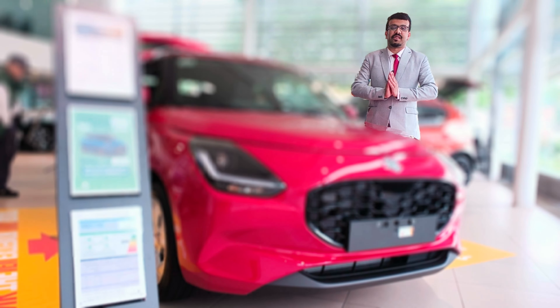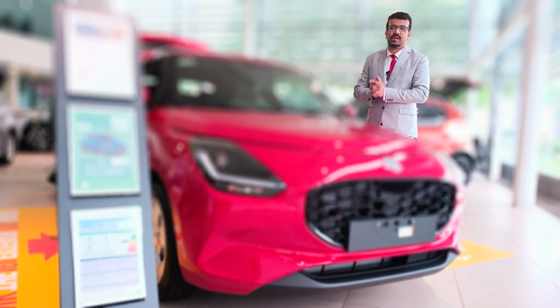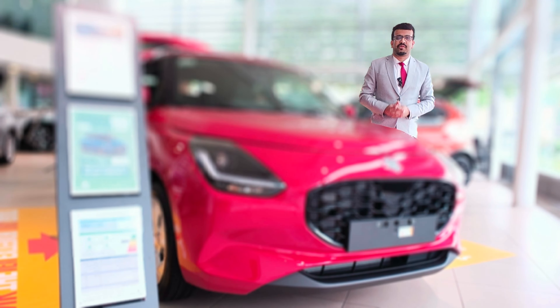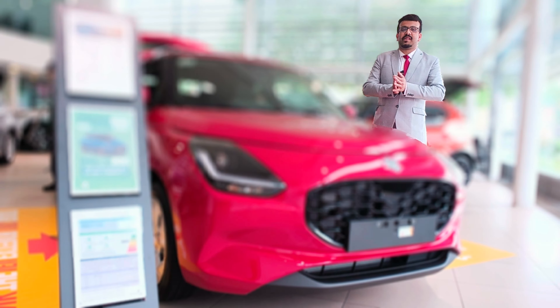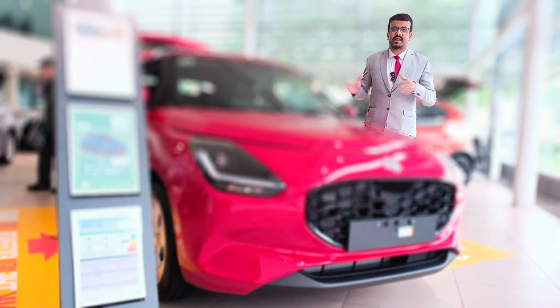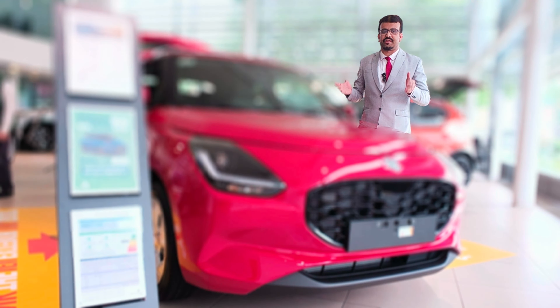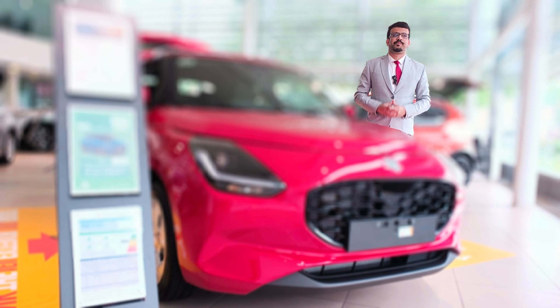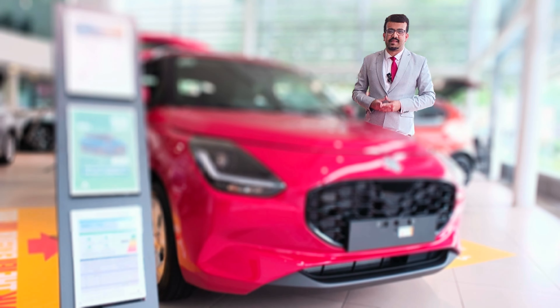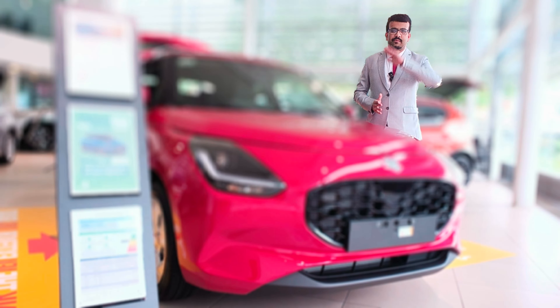What do you think about the new generation Swift? Let me know in the comment section below. Do remember to like, share, and comment, and stay tuned to Drive Media Reviews. We filmed this video today at Crown Suzuki Hendon — do come down to check out the cars and book appointments for test drives and service. Stay subscribed and I'll see you guys in the next video real soon. Goodbye.